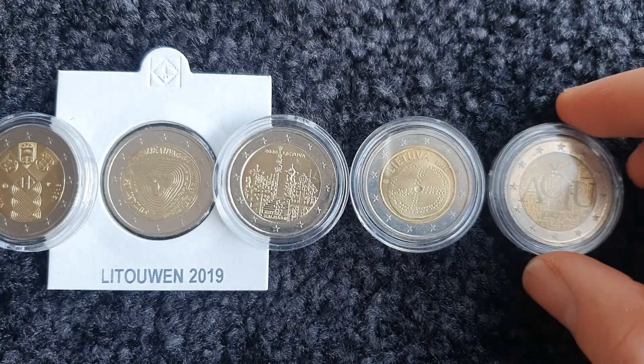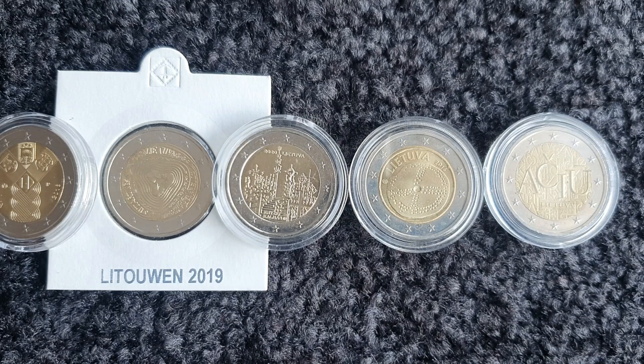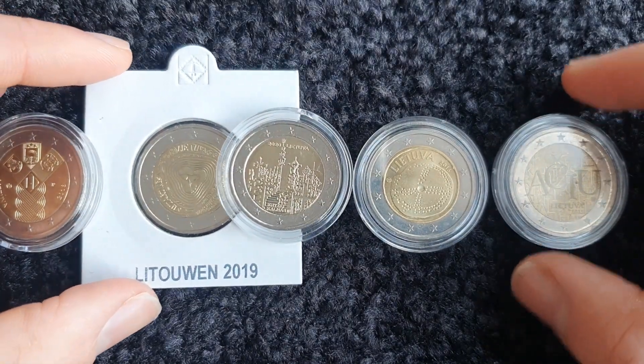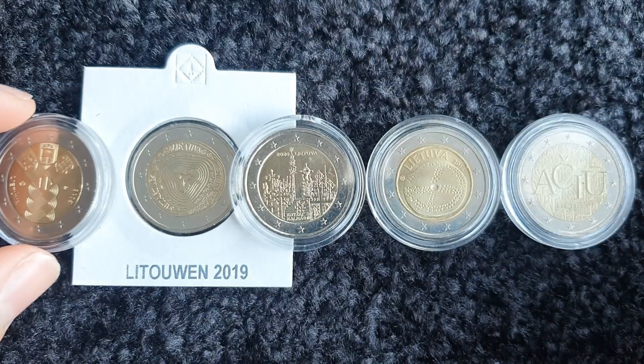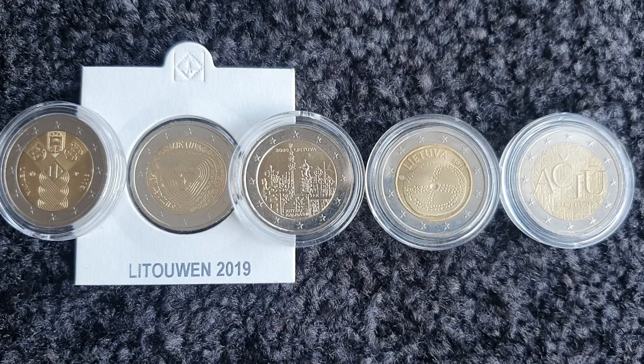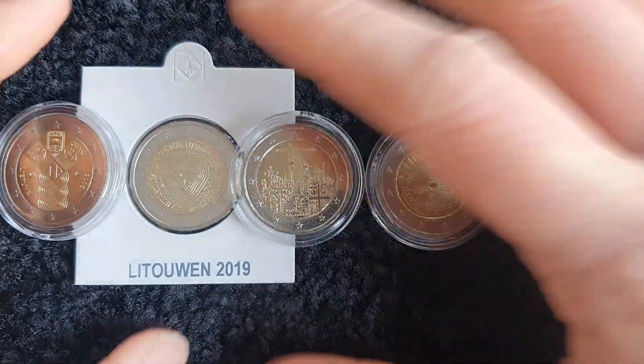So that is all my Lithuanian coins in my collection. Hopefully you agree with my ranking. We'll see what the next few years bring for Lithuanian coins. I guess we'll move on to the next country.